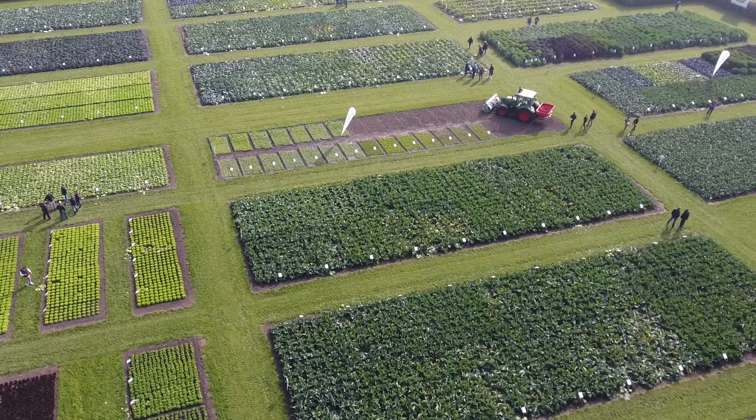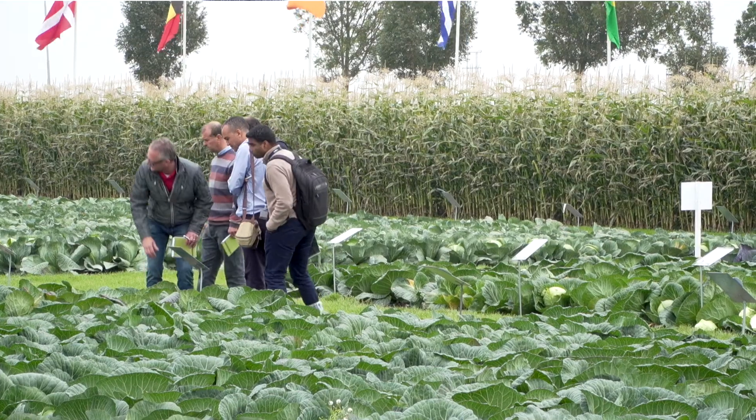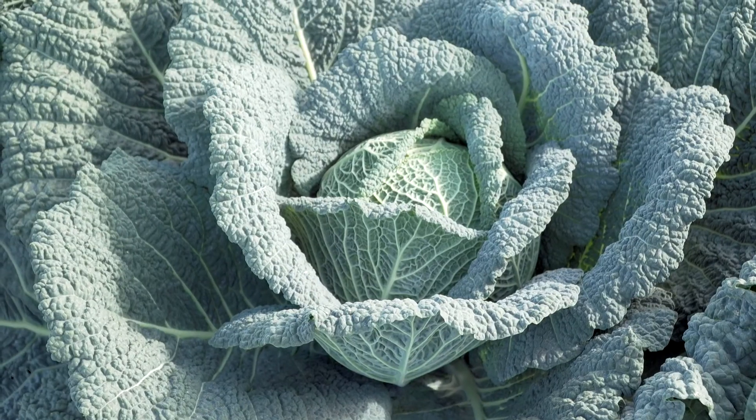In our market in Egypt, we have a big market for cabbage and cauliflower, but we're looking forward to growing the portfolio in Brassica.